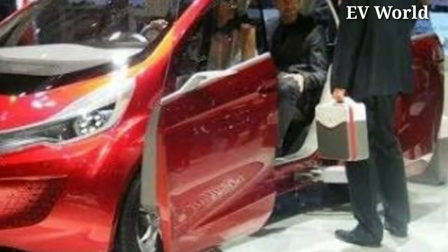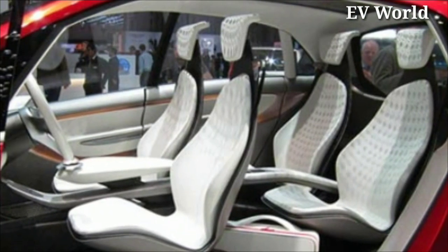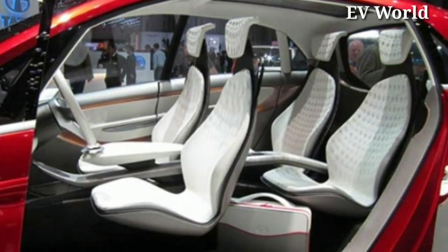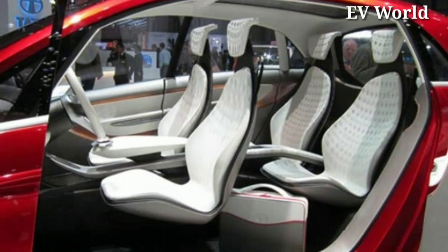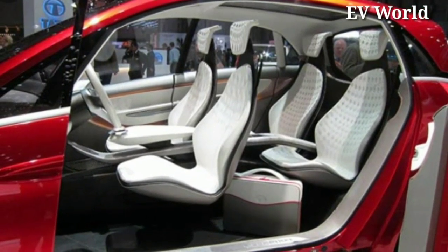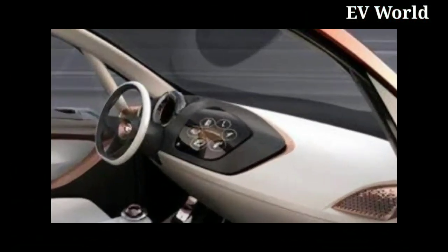Talking about the interiors of this car, the car interiors have been given 4 seats showing a lot of space inside, and you get to see a touchscreen display like a tablet on the dashboard, where you can find all the information you need about this car.